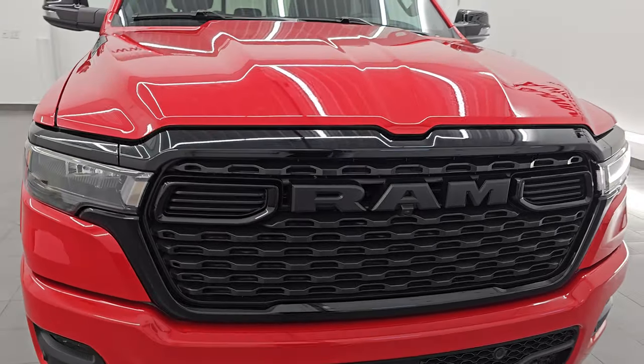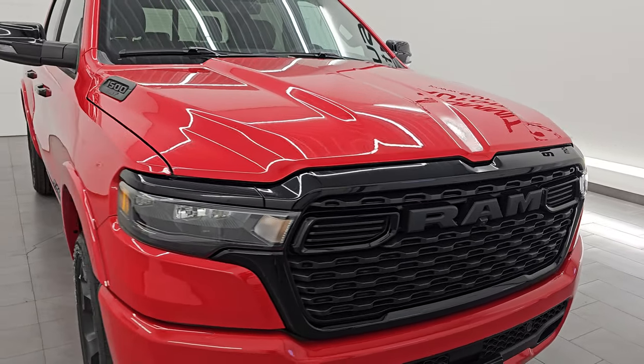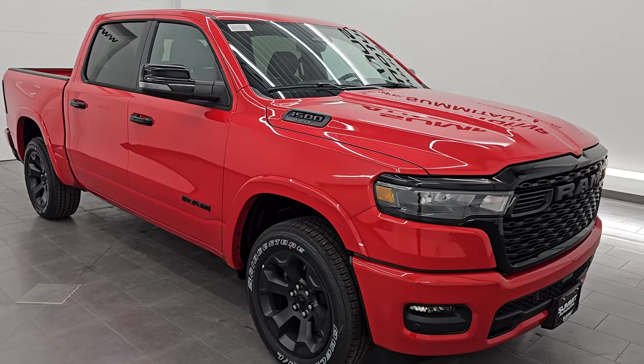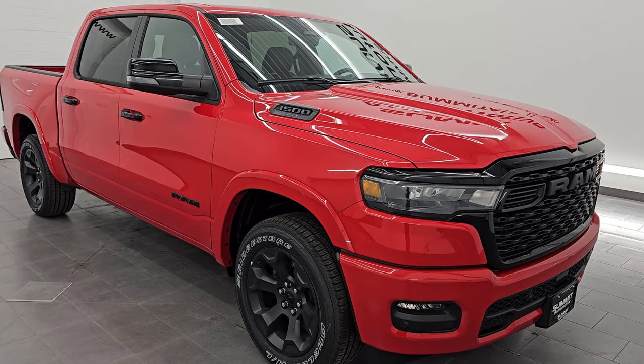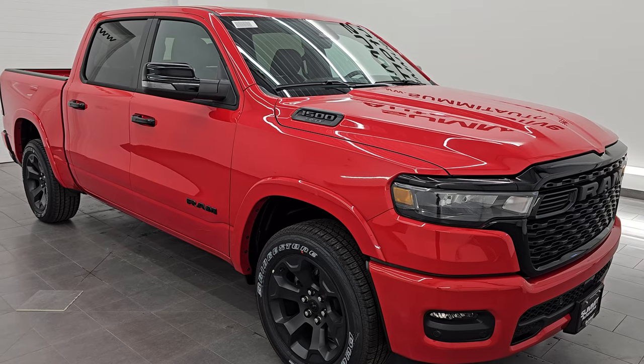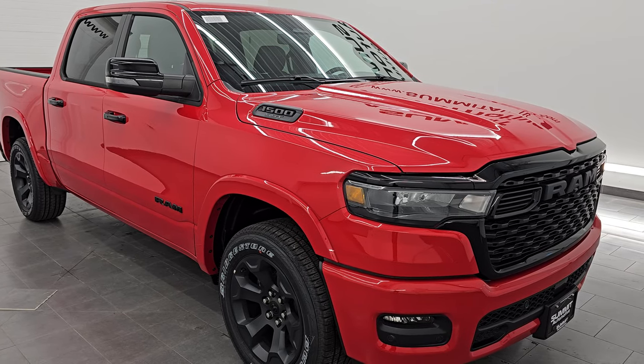This 2025 Ram does have the 3-liter Hurricane turbocharged 6-cylinder engine, paired up with the 8-speed automatic transmission. It puts out 420 horsepower and 469 foot-pounds of torque. It's going to get you 24 miles per gallon on the highway, which is really great if you're doing a lot of highway driving, and 17 miles per gallon city for an average of 19 miles per gallon.